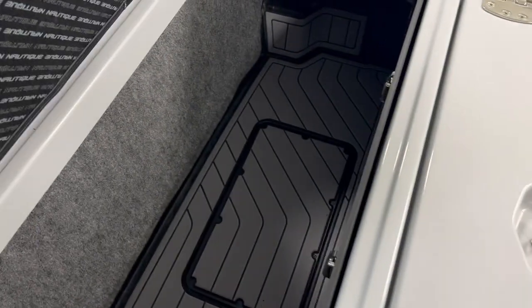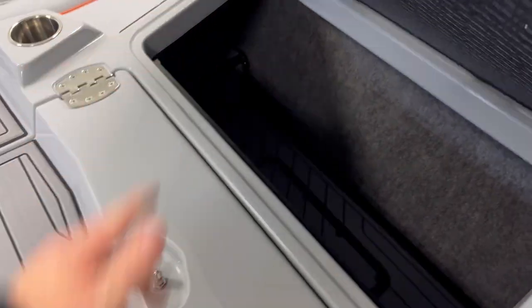While we're right here, let's check out storage. Can't beat a Nautique for storage.